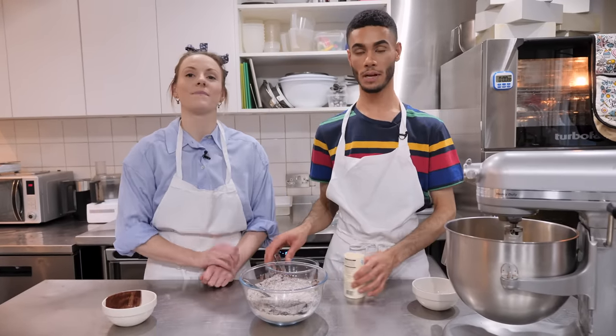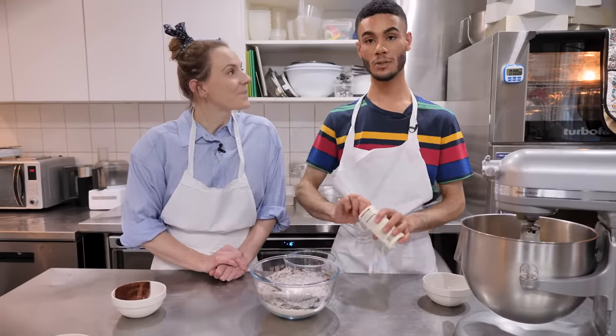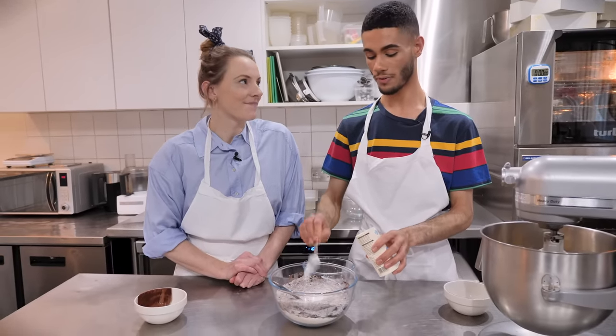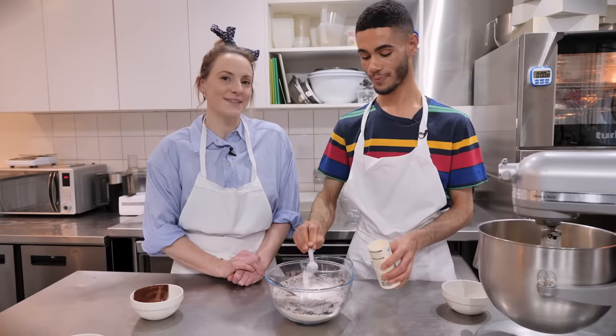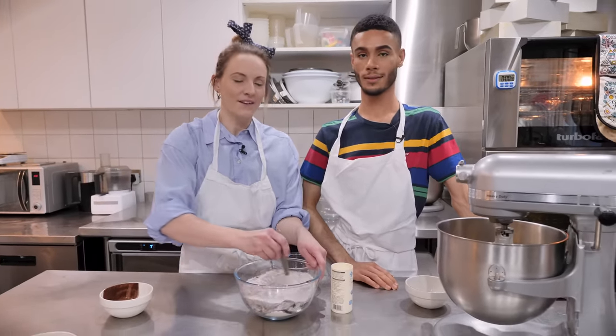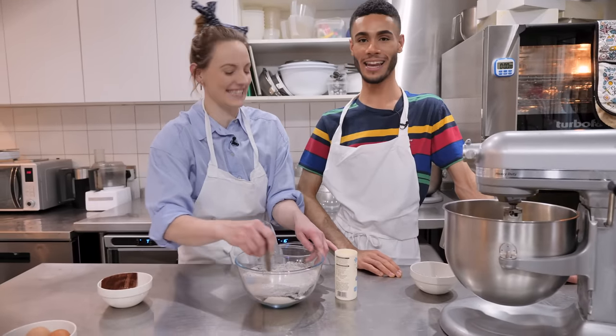To the flour and cocoa mixture we're going to add 1 teaspoon of salt, and then 3 teaspoons of baking powder as our raising agent. The salt will give it a really nice flavour. Some people don't like using it, but it really does pull out all your flavours — in cookies it definitely helps.